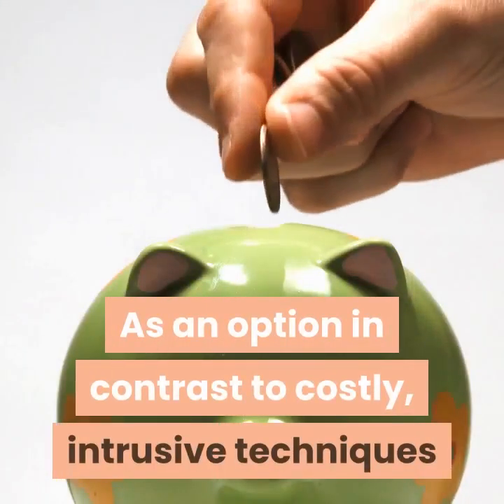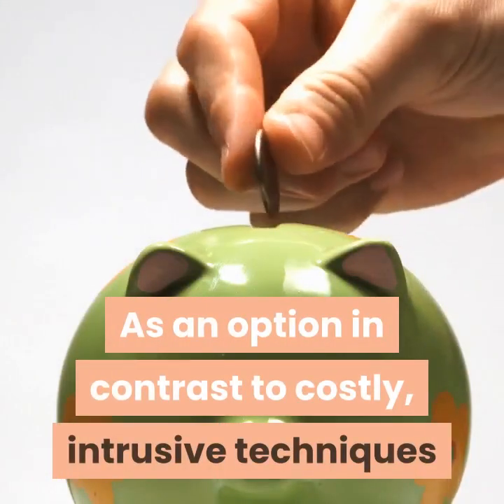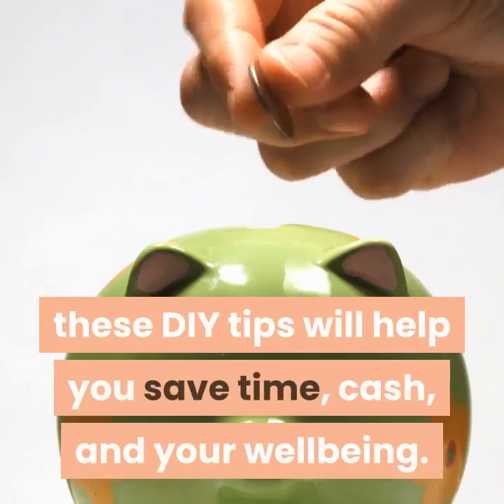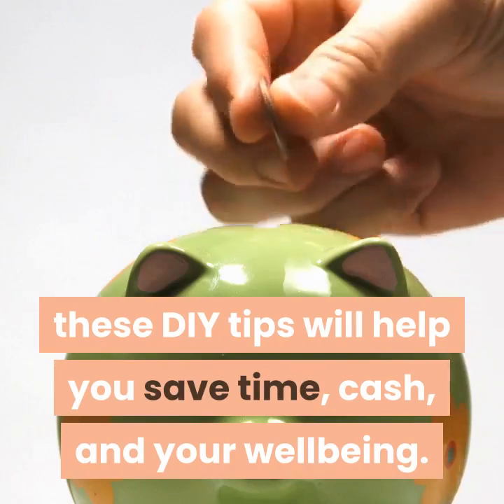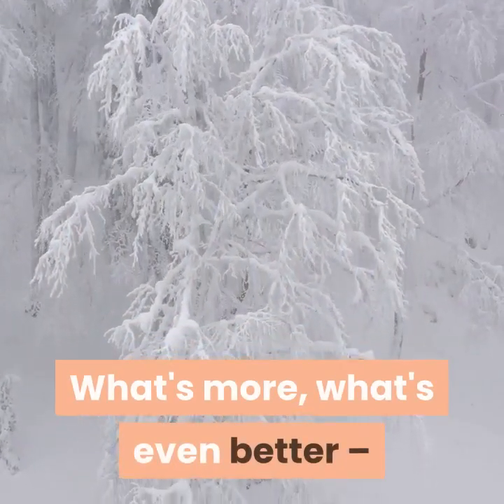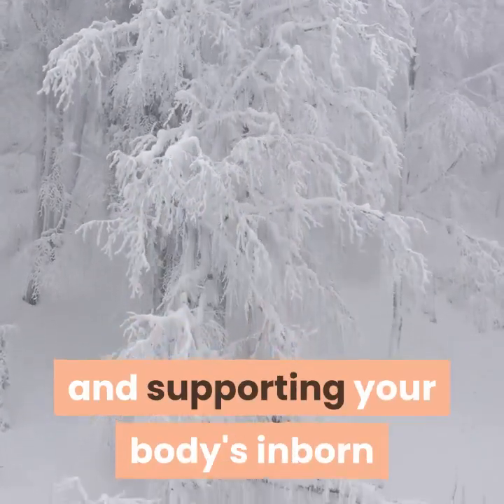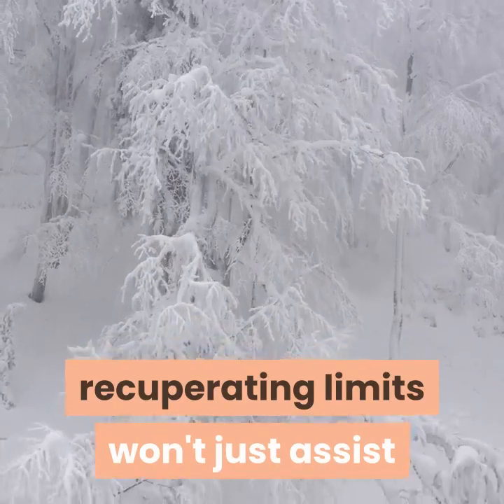As an alternative to expensive, invasive methods and toxic skin care ingredients, these DIY tips will help you save time, money, and your wellbeing. What's even better, using the natural healing forces of nature and supporting your body's innate healing abilities won't just help you look naturally beautiful — it'll help you feel your best as well.